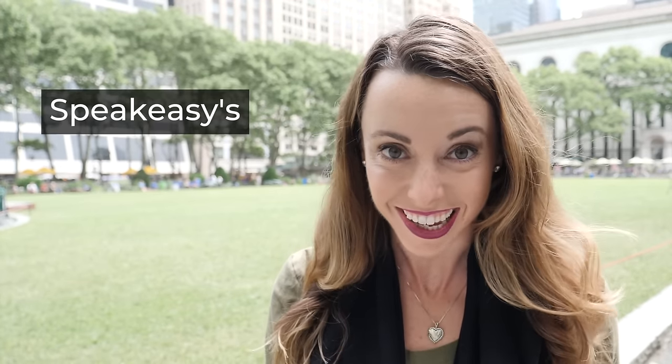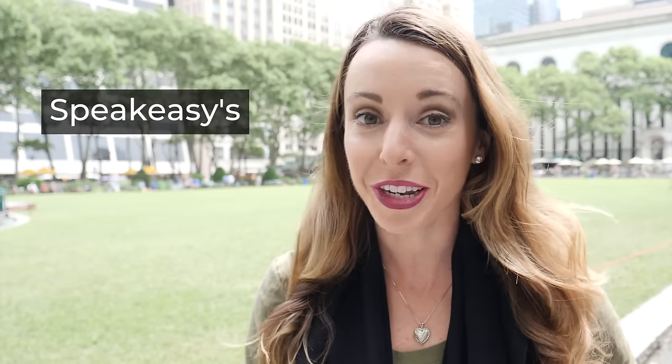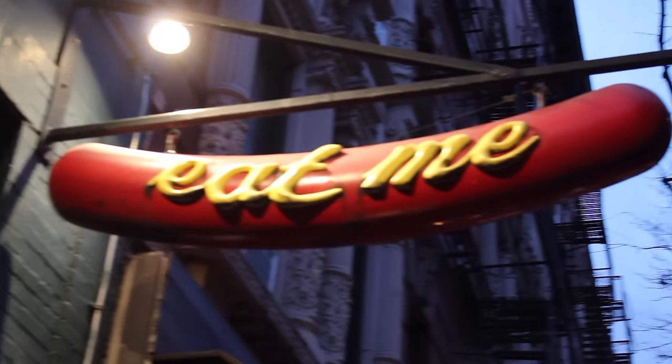Of course, I can't talk about New York's bar scene without mentioning speakeasies. If you've seen my other videos, you know that I love speakeasies here in New York, especially Please Don't Tell — that's one of my favorites. But there are tons of others.